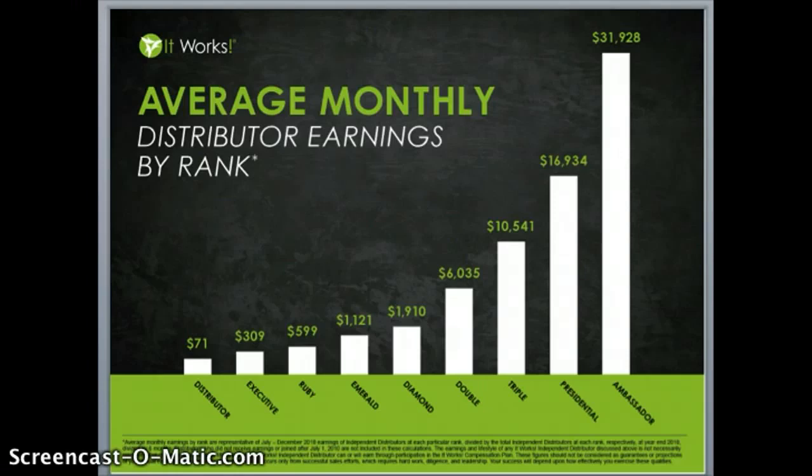Nathan and I are ambassadors with the company — we've been ambassadors for three years now. While the chart shows great average monthly income, that does not even compare to what we're earning on a monthly basis. Nathan and I are bringing in more in one month than we brought in together in two years as teachers and coaches. This business has truly changed our life.